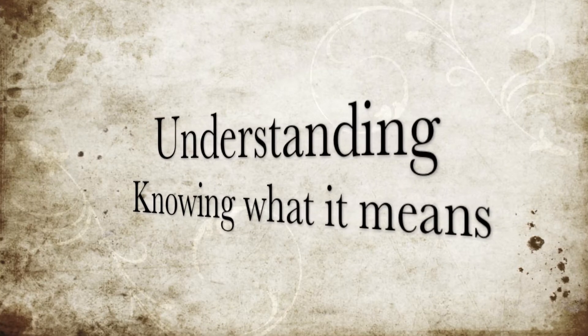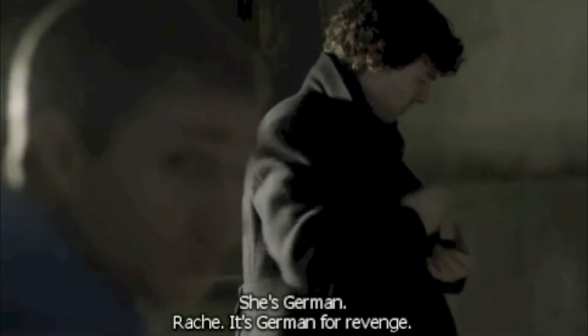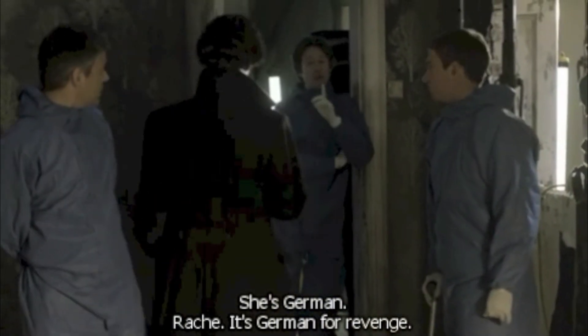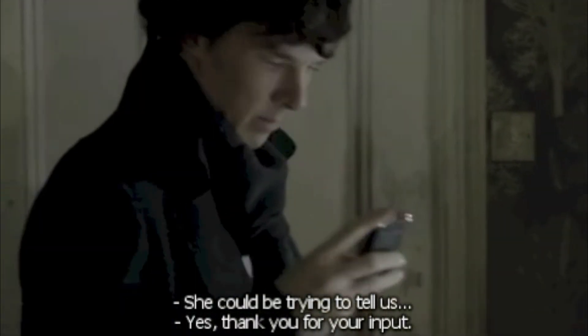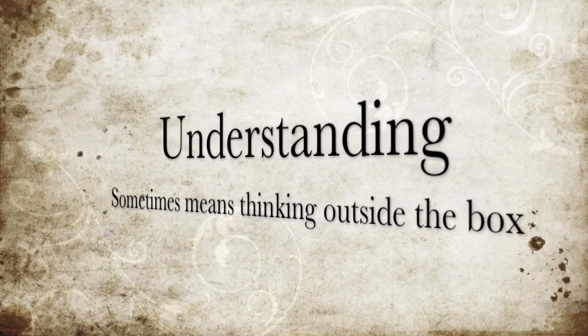Understanding the meaning behind that knowledge is the next step. She's German. Rache is German for revenge. She could be trying to tell us something. Yes, thank you for your input. But sometimes we must dig deeper to find the true meaning of things.